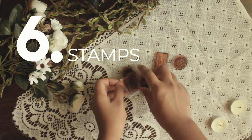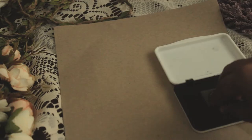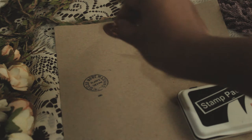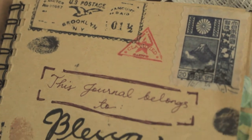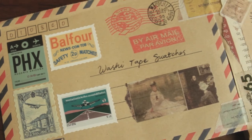Number six: stamps. As I've said, my theme in journaling is vintage and antique, so using stamps changed my journaling game. When I combine washi tapes, stickers, and stamps, it's just a pleasure to the eyes.